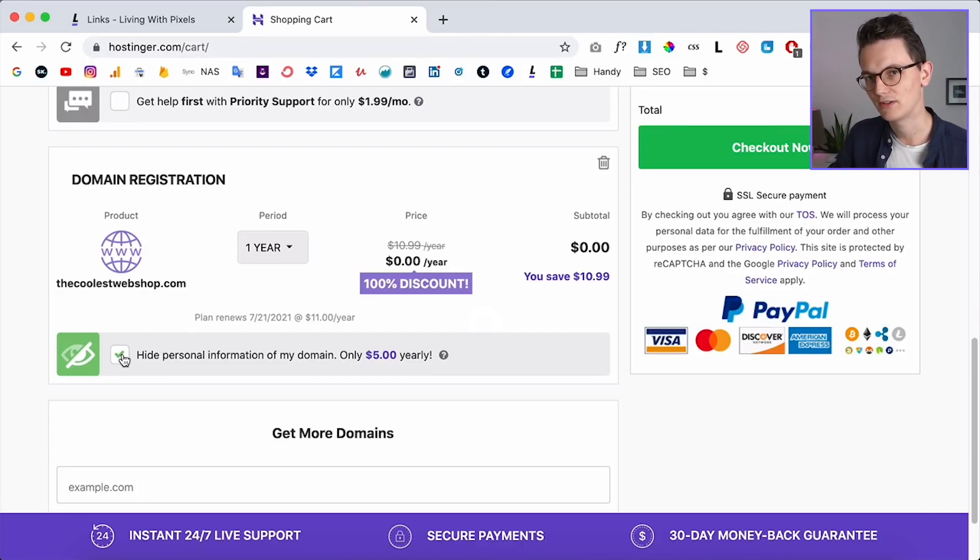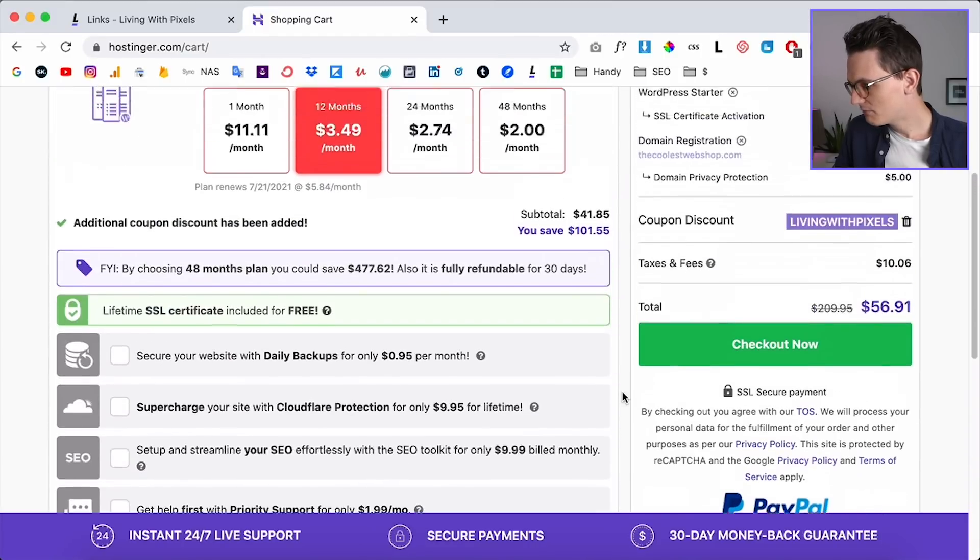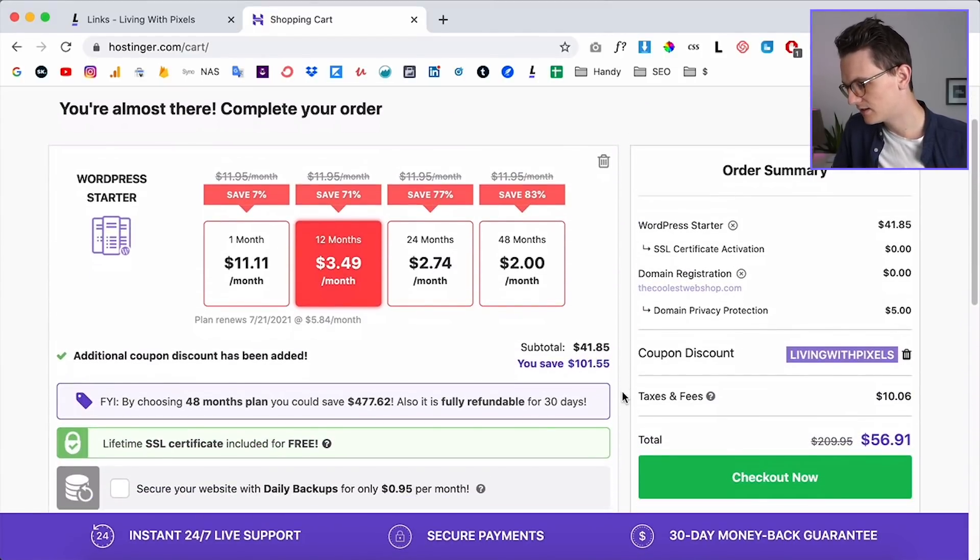What I am going to add to my bill is 'hide personal information of my domain.' That's mainly because I'm a YouTuber and I don't want people to find my personal info. When you buy a domain you have to give the hosting company personal info like your address or phone number, and there are sites where you can look up the owner of a domain — so I check this box.